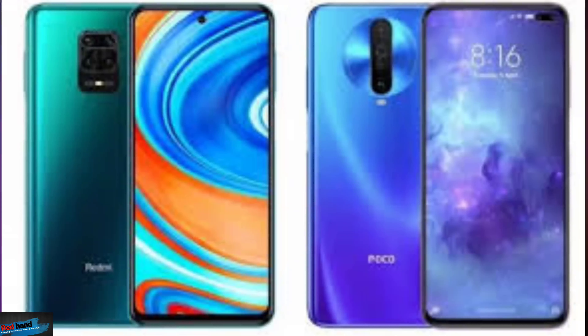POCO X2 and Redmi Note 9 Pro Max — it's important to comment on this. POCO X2 is essentially a Redmi Note 9 Pro, so the best comparison is with the Redmi Note 9 Pro Max. If you want to compare it to another phone, you might be afraid or have doubts about buying it. This phone is the best to compare, and I will explain why it is the best phone for you at that price. The Redmi Note 9 Pro Max and POCO X2 share the same specifications, yet there is a $500 price difference — which is just confusing.